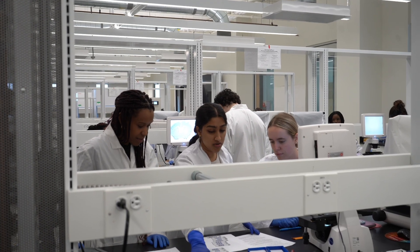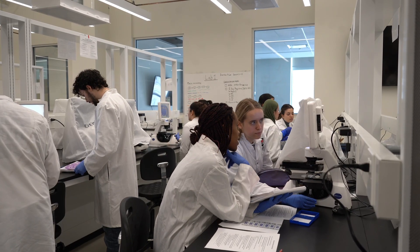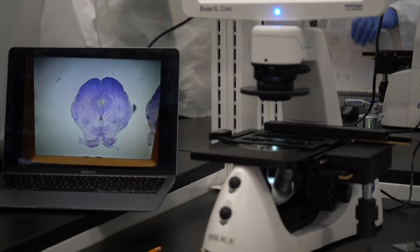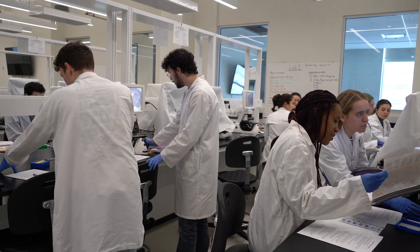Curious to know — could you picture yourself in this lab one day? If you're ready to explore the world of neuroscience and unravel the mysteries of the brain, Carleton University's neuroscience program is the place to be. Come join us and let's make some amazing discoveries together. See you soon!